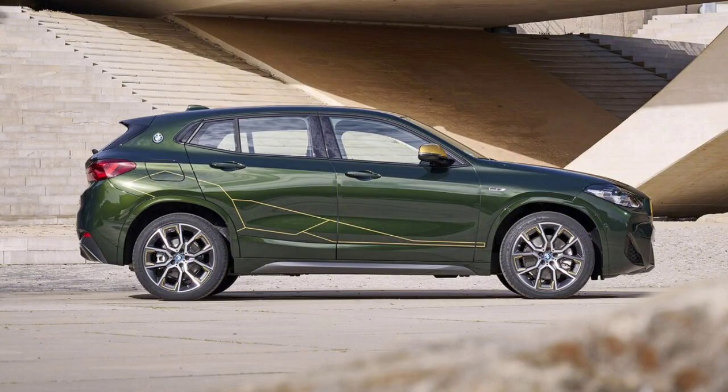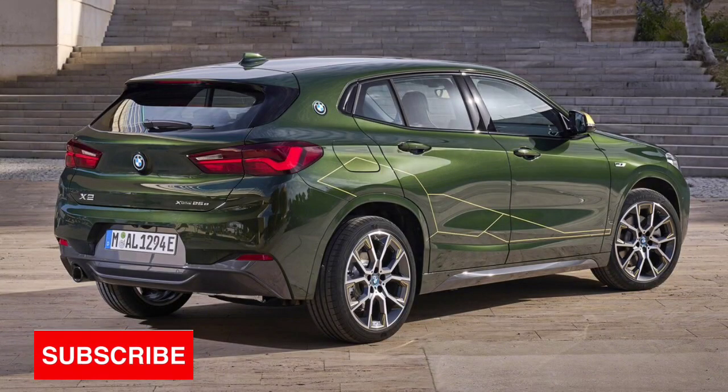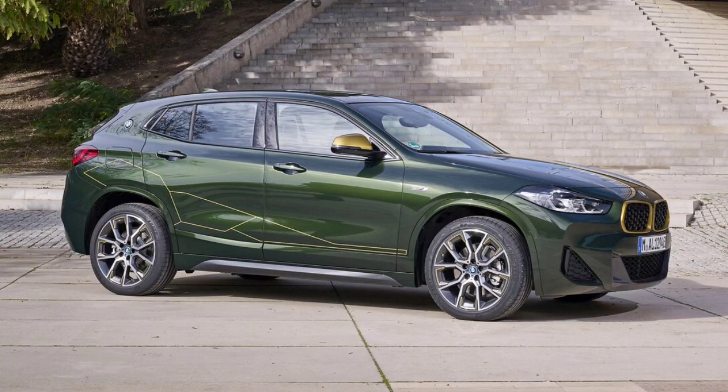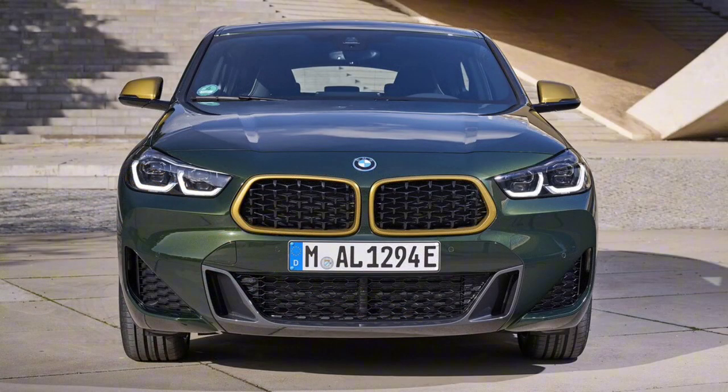If the regular X2 has hot hatch characteristics, then the X2 M35i is much more akin to a mega hatchback. Like the other X2 variants, it uses a 2.0-liter turbocharged four-cylinder, but in this higher-performance model the engine develops 302 horsepower and 332 lb-ft of torque. It only comes equipped with AWD and can blitz from 0 to 60 mph in a manufacturer-claimed 4.7 seconds. Fuel economy suffers slightly, but an EPA-rated 23/30 mpg for 2022 is only slightly off from the xDrive28i's figures.